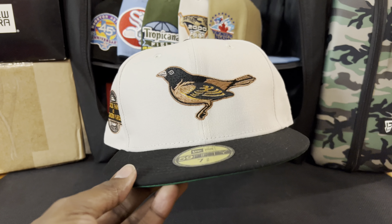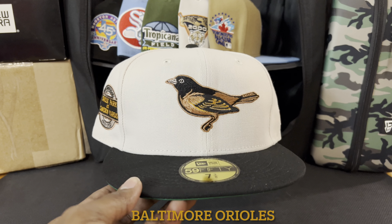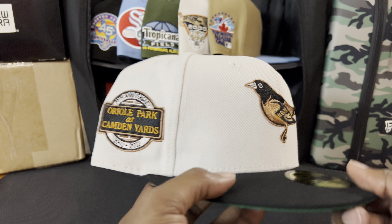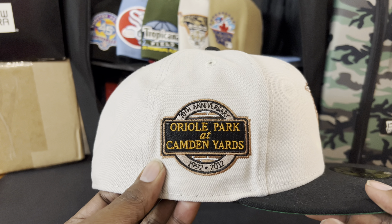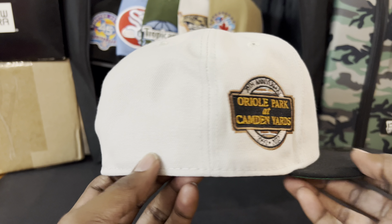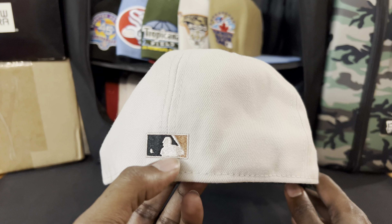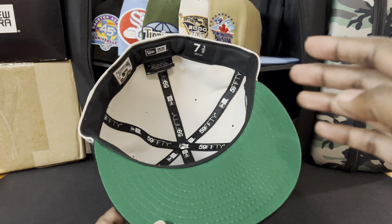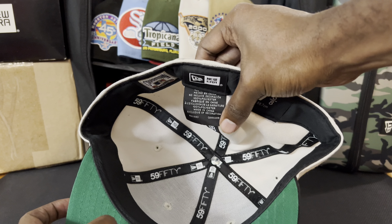Ladies and gentlemen, I present to you this very dope Baltimore Orioles hat. Look at this — absolutely stunning. This stone crown, look at that logo right there, look at that bird! It's crazy, absolutely crazy. And the best part — one of my favorite side patches: the 20th anniversary of Oriole Park at Camden Yards, '92 to 2012. Absolutely beautiful. We got the flat brim with black, copper, and a little stone as well. Tonal New Era logo, black button, black visor.